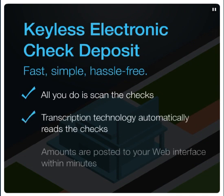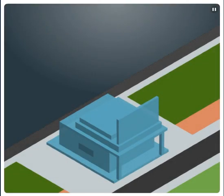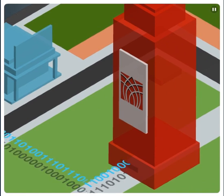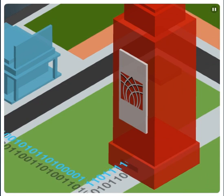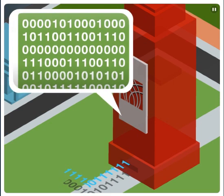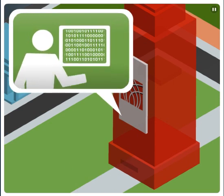Our transcription technology automatically reads the check information, and amounts are posted to your web interface within minutes. Once scanned, the check information automatically transfers to Heartland. Other electronic check deposit programs require that you not only scan the checks, but key in amounts, balance deposits, and ensure the accuracy of the information. With Heartland Check Management, we do all of this for you.